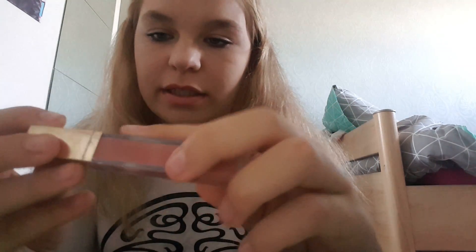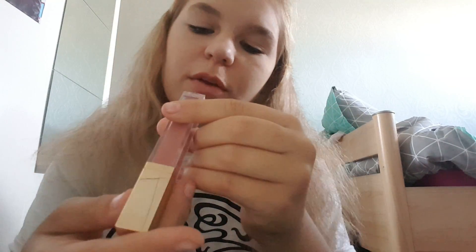After my mascara, I have this — the writing's smudged off but this is the Tanya Burr Lunch Date lip gloss. Oh my god, I just love the color, and it actually smells so good.